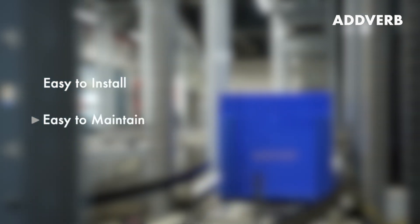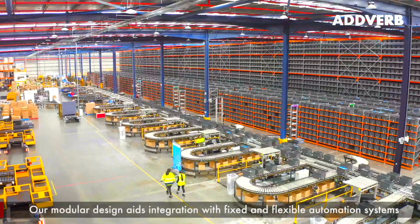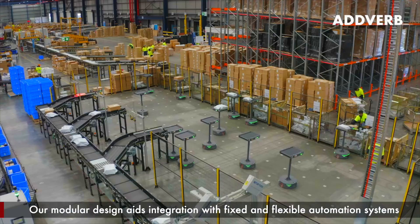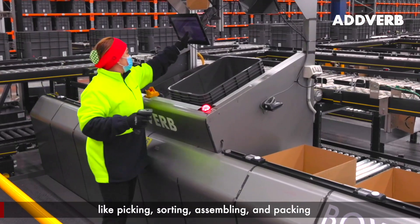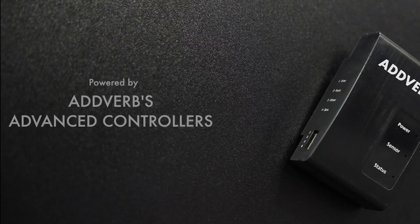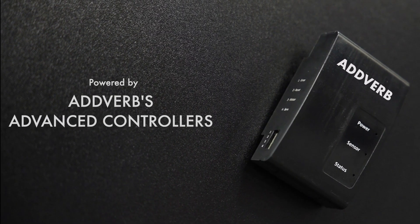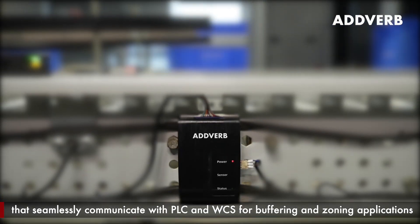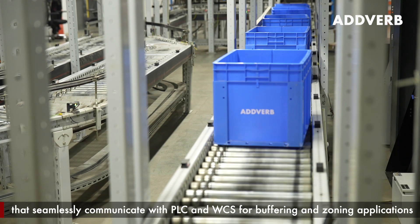With an integrated human machine interface for easy monitoring and troubleshooting, they are easy to install, maintain, and have a low total cost of ownership. Our modular design aids integration with fixed and flexible automation systems to support multi-fold applications like picking, sorting, assembling, and packing.